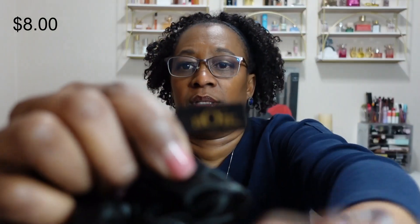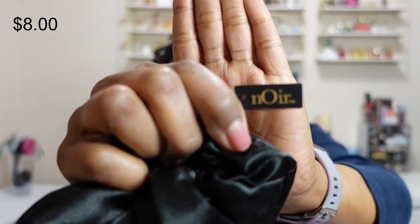Next we have some scrunchies. The brand appears to be NOR. It's a black satin scrunchie — you can put your hair up with it, or some people just wear them on their wrist.